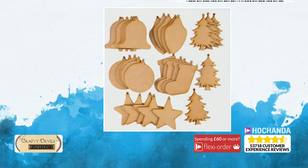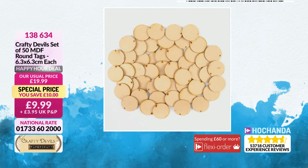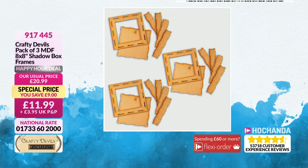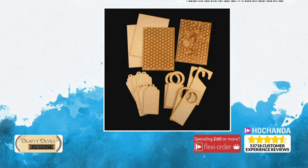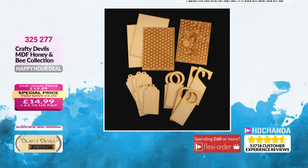Also available: Christmas baubles assortment at £9.99 with £10 saving, item number 130634. Round tags are very popular — you're liking those. Shadow box frames, you can put little scenes in there and make three — £11.99 with a £9 saving, item number 910445. There's a honey and bee collection with door hangings — £14.99 with £5 saving, item number 325277. And last but not least, gilding flakes in silver, gold and bronze — £10.99 with £7 saving, item number 046241. You get such a lot in them — when you open them they explode.